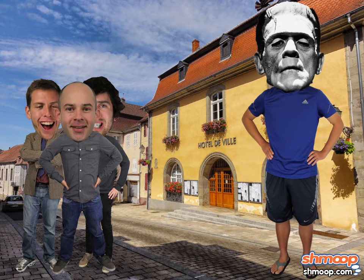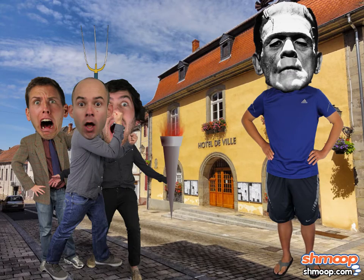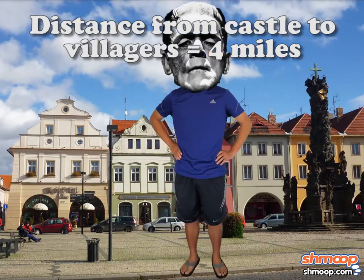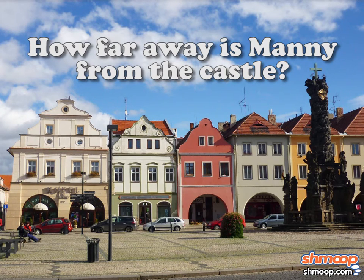Rather than being charmed by Manny, they were immediately frightened by his size and the decaying skin. The villagers started chasing Manny, who ran back toward the castle. The distance from the castle to the villagers is 4 miles, and the villagers are 1 mile away from Manny. How far away is Manny from the castle?